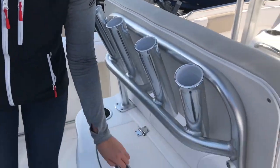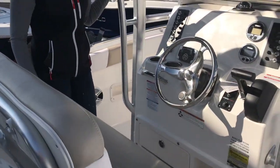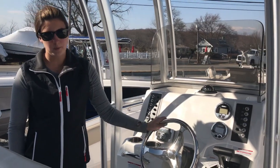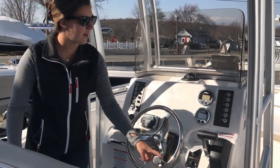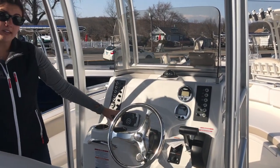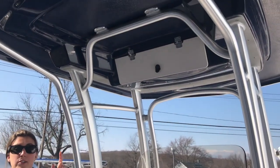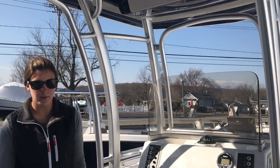Live well is here. Up at our helm area, we have a nice double-wide helm seat. Upgraded steering wheel with the control knob. Yamaha gauges. Clarion stereo head unit. Plenty of speakers throughout the boat. This boat does have the hard top underside color to match the hull side, which is that deepwater blue.